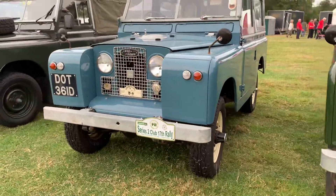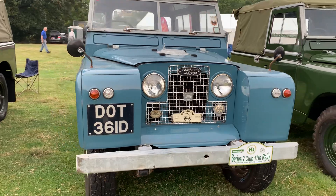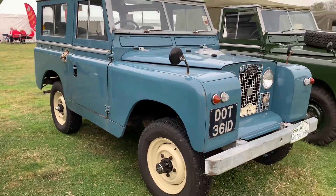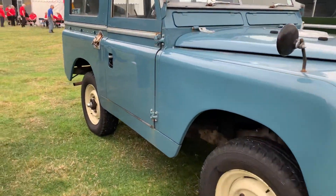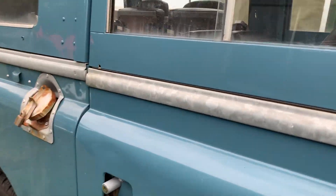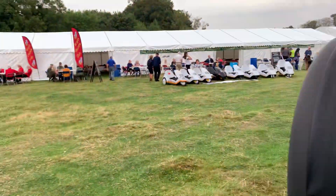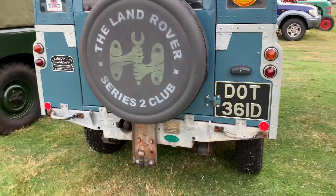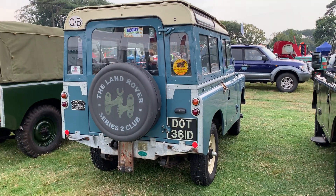I know this vehicle — this is DOT, a short wheelbase station wagon. It's got the limestone wheels and roof. This was in not that long ago at Leesbrun Landies having some remedial work. So yeah, it's a Series 2A station wagon, short wheelbase. It's a lovely, cherished vehicle that you see at a lot of the shows.